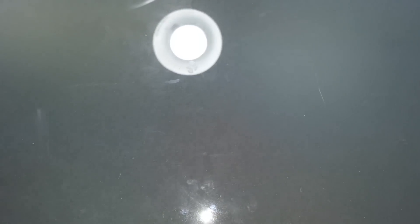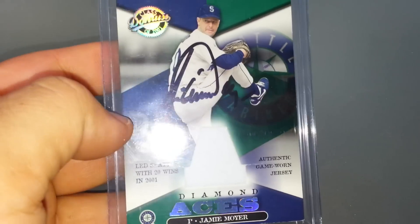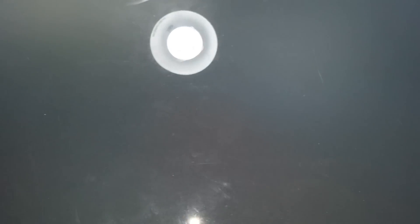Ron Santo — awesome on the jersey. Luis Gonzalez, Orel Hershiser — none of these are certified, I think they're all TTMs. Jimmy Key TTM, Don Larson, Carlos Lee. Jamie Moyer, Mike Mussina, John Olerud, Lou Piniella — who signed on the back — Gary Sheffield, that's certified. Lou Whitaker, who also wrote 'Sweet Lou' up on the bat piece and then signed it. And Maury Wills. That's it for the retired players.